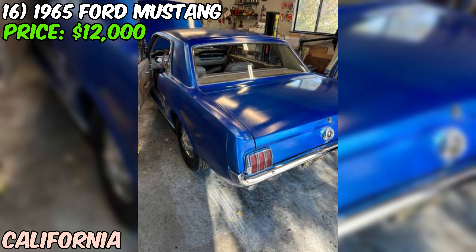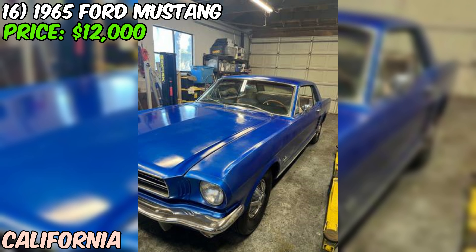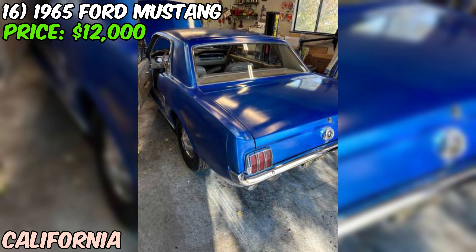Aesthetically, this Mustang has a blue paint job that looks great in the photos. The seller doesn't provide a ton of details about the interior, but based on the overall condition of the car, it's likely in good shape as well. If you're in the market for a classic pony car that's in good condition and has been well maintained, it might be worth giving the seller a shout and seeing if you can work out a deal.